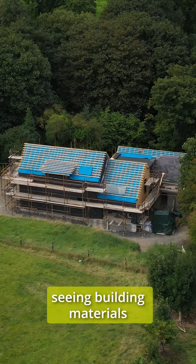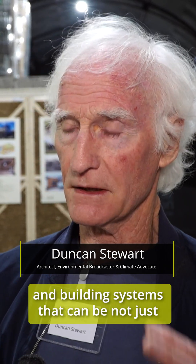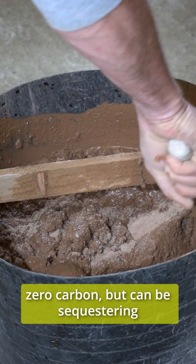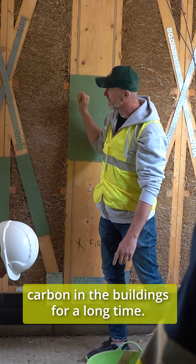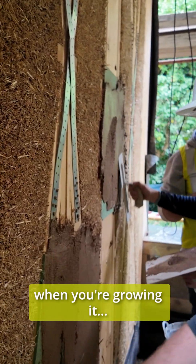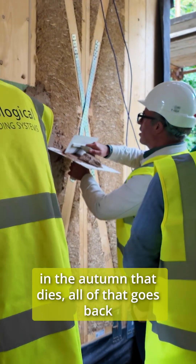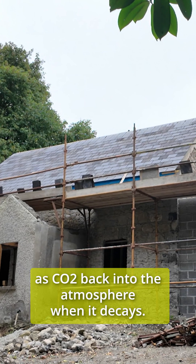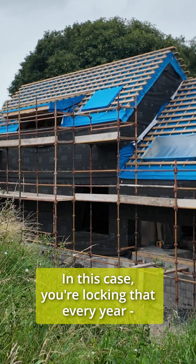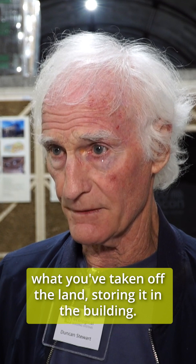I'm very interested in seeing building materials and building systems that can be not just zero carbon but can be sequestering carbon in buildings for a long time. Think of straw — when you're growing it and in the autumn it dies, all of that goes back as CO2 into the atmosphere when it decays. In this case, you're locking that every year what you've taken off the land, storing it in the building.